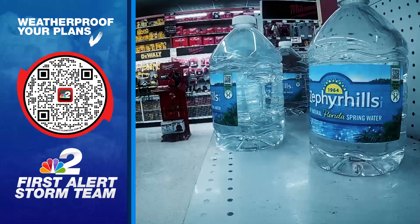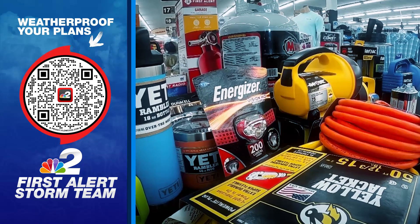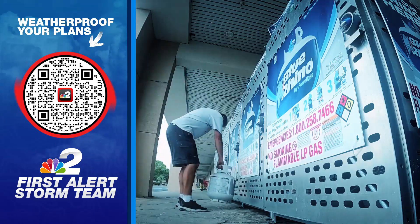Canned food and bottled water — you probably already have these in your hurricane kit, but what about a life jacket? The list of items you need changes with each storm. Scan the QR code for the most up-to-date list of essential items to include in your kit and make your hurricane plans weatherproof.